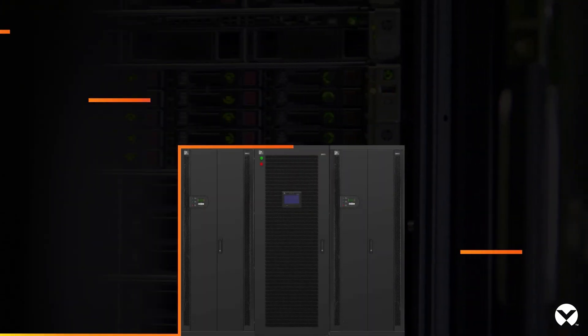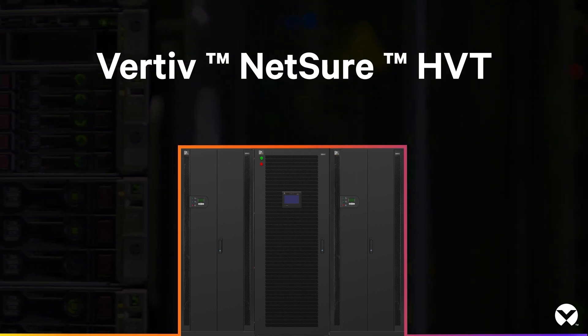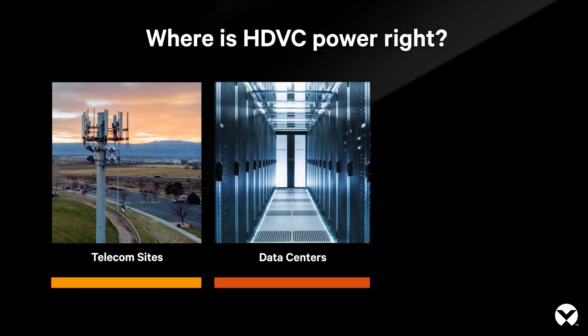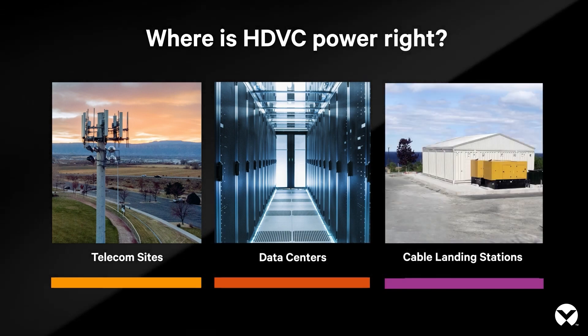The Vertiv Netsure HVT is ideal for increasing power capacity in a compact footprint and feeding power over long distances in telecom applications. It can simplify your power architecture within your data center facility and reduce cost when deploying cable landing stations.